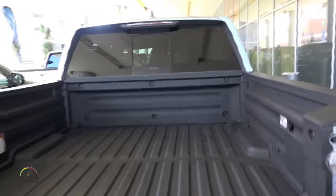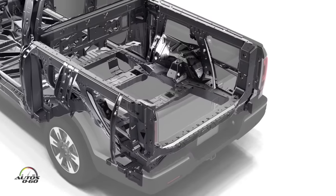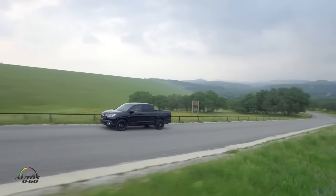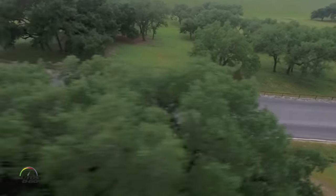Staying in the cargo area back there — it's pretty much flat, but it has grown too, right? Like four more inches? Yeah, I got four more inches. So you could put, for example, a sheet of four-by-eight plywood flat, which nobody in this segment could really do. We took it four inches wider and four inches longer than the outgoing model. But overall, exterior-wise, it doesn't appear to be bigger — we were able to make our packaging more efficient in this car.